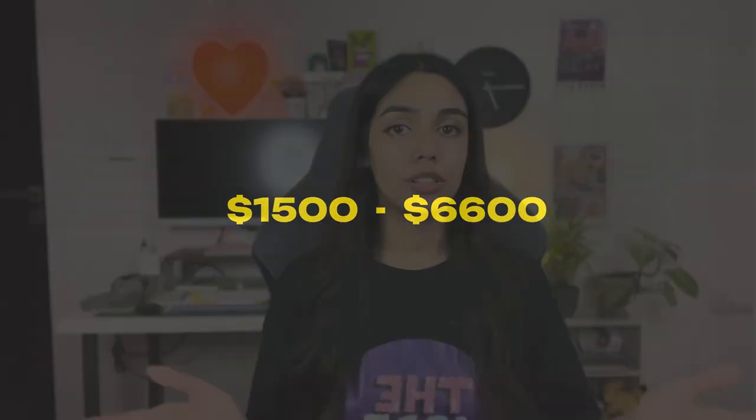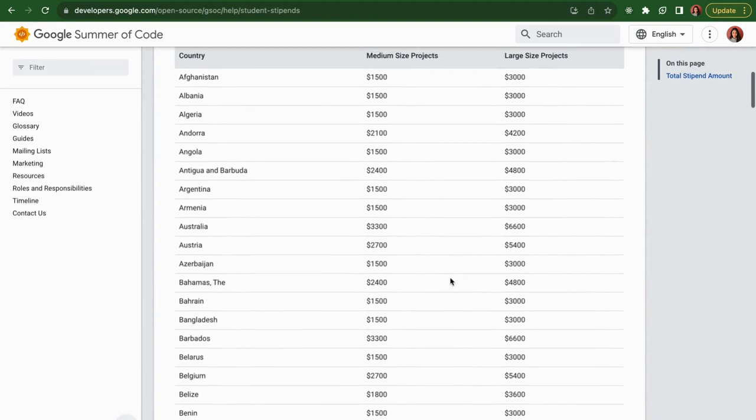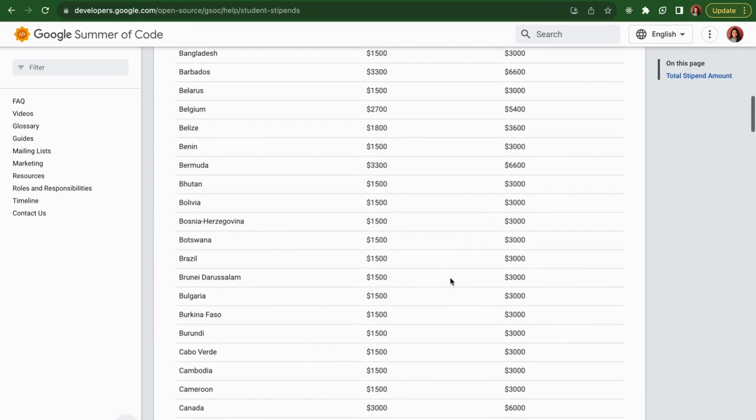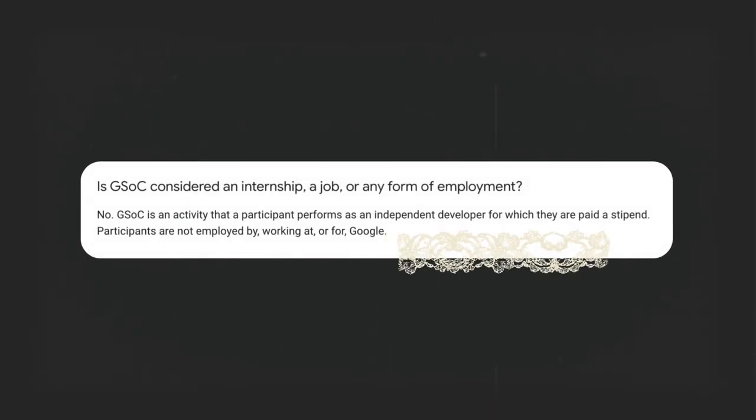The stipend ranges from $1,500 to $6,600 and can vary depending on your project size as well as location. You can check out the exact amounts depending on your location and project size using the link in the description box below. The stipend is paid in two parts: after the mid-evaluation and the final evaluation. Note that Google Summer of Code cannot be considered as a form of employment by Google itself — it is not a job or an internship provided by Google.